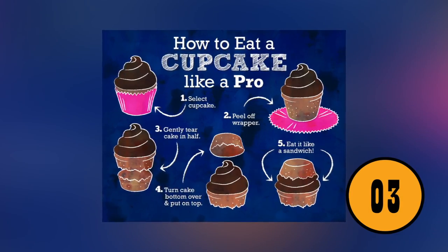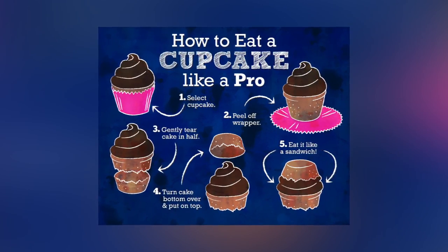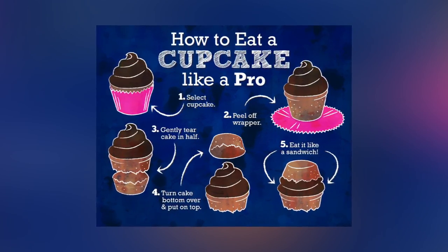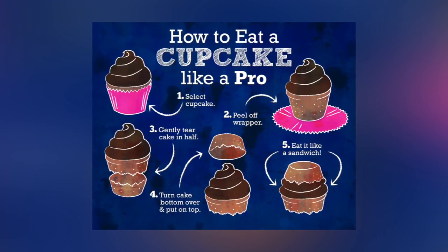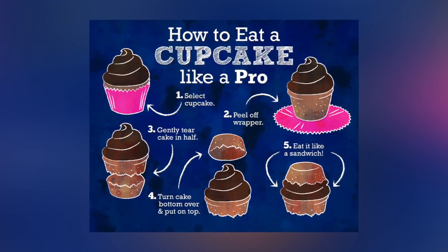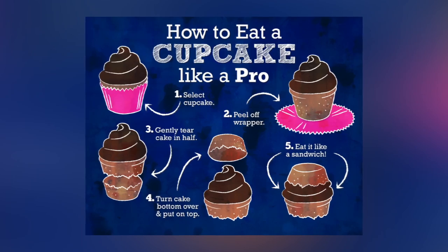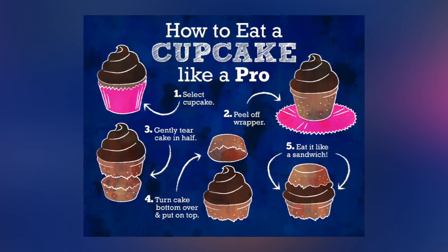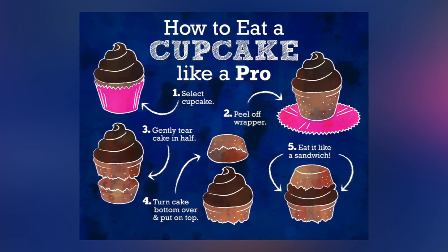You're Eating Your Cupcakes Wrong. Most people don't know how to eat a cupcake. The typical way is to remove the wrapper and bite into the cupcake. While this method works, after the first few bites you won't have any frosting left — it will be just cake. If you do have frosting left, you'll have it on your nose or chin.